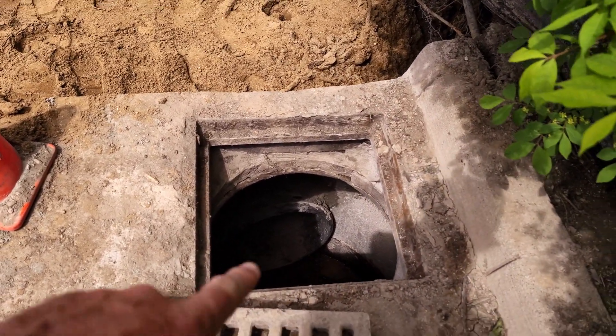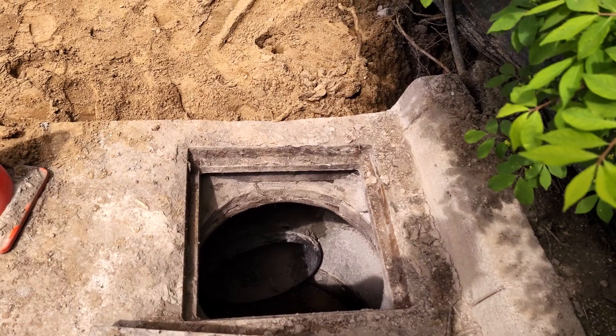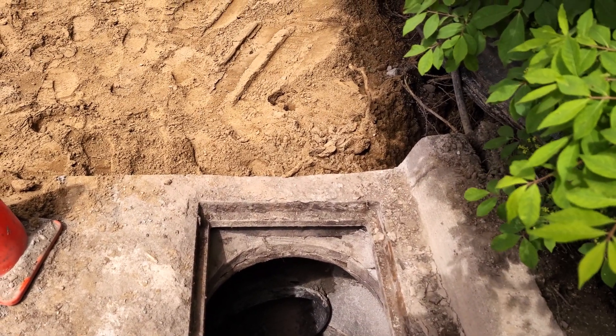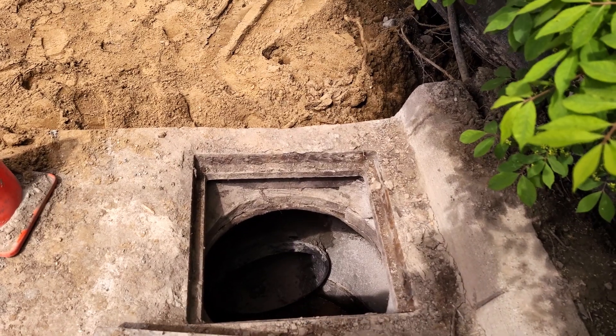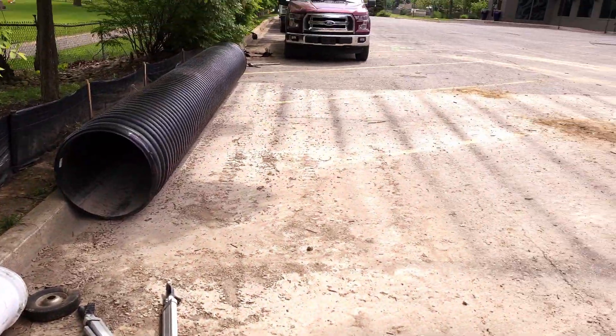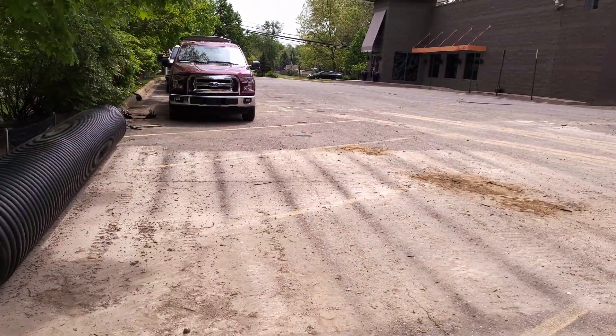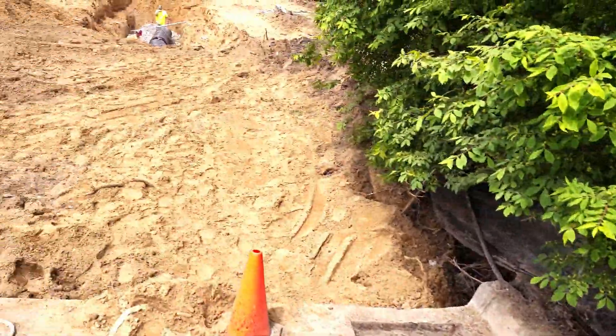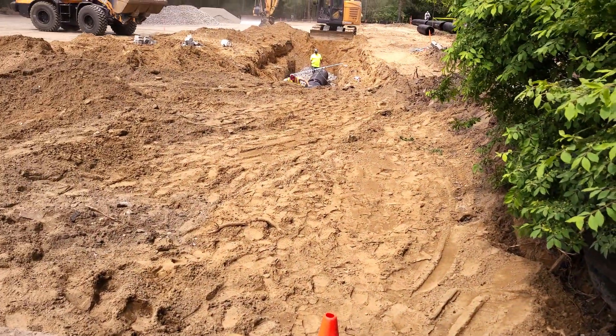Whatever water does flow will end up in this catch basin here. You can see where the guys tied in yesterday — they actually saw cut a hole in there to tie into the existing structure. From here it actually goes all the way out to a ditch at the end of the road, but they don't want all of that flow going into the ditch, so this is kind of like a fancy drain field.